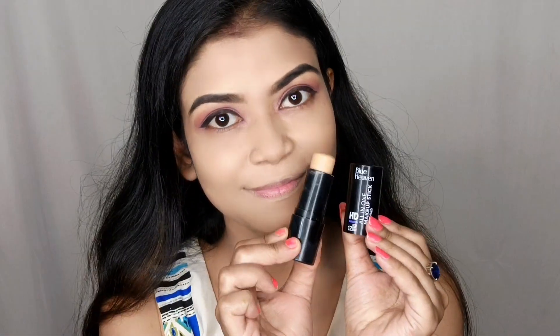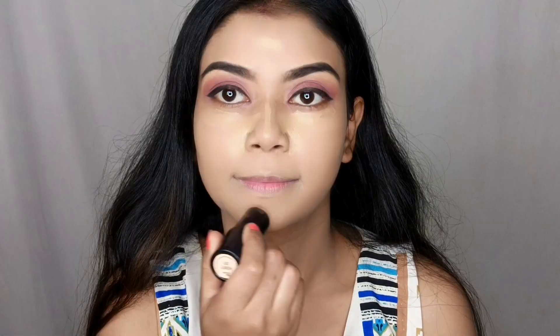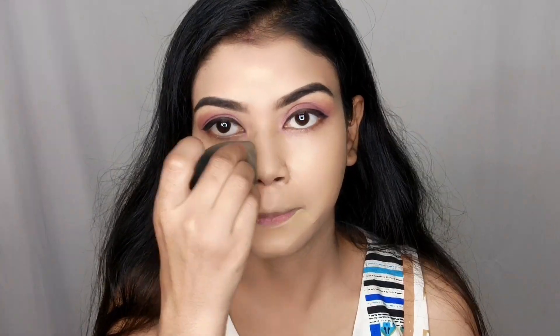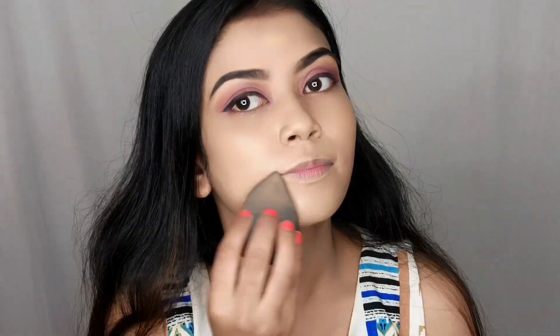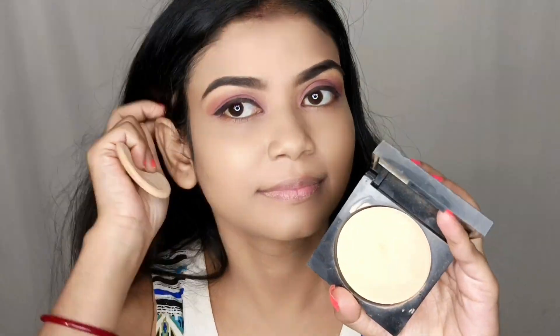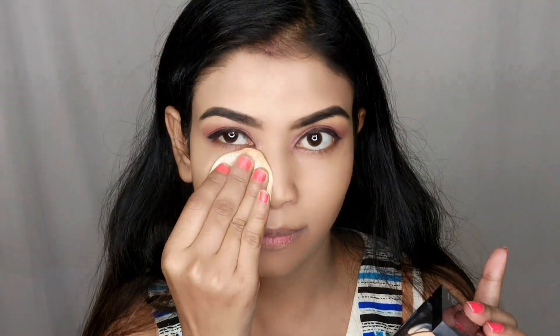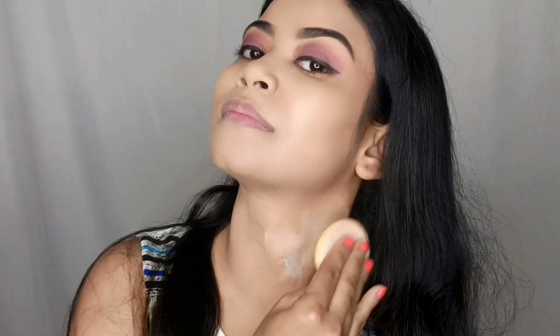I blended it well and dabbed everything. After this, using the same makeup stick as a concealer on the under-eye, nose, cupid's bow, chin and forehead area — it has a little highlighting effect and is a creamy product, which balances the matte foundation well for dry skin. I then set everything with Blue Heaven's compact powder over the face and neck area.